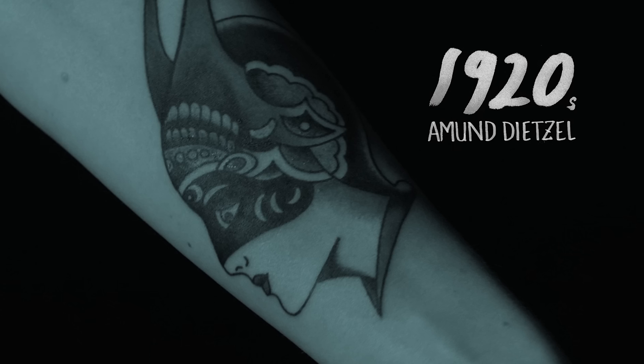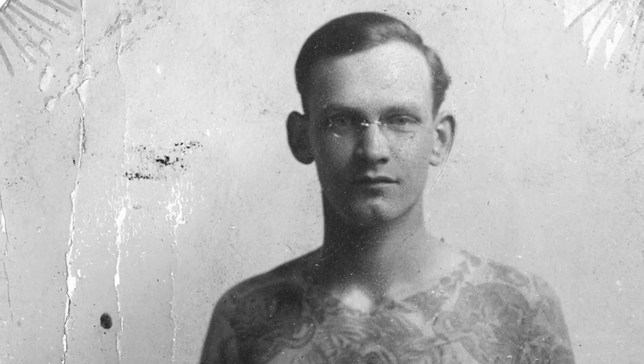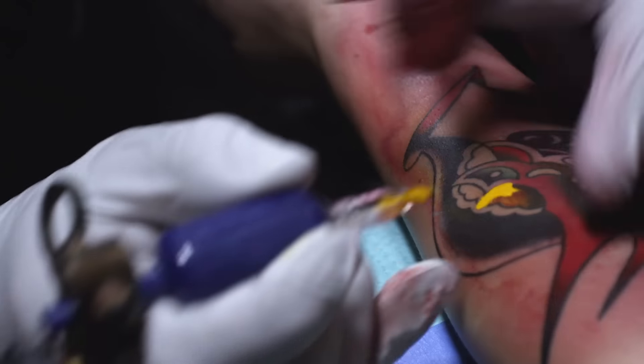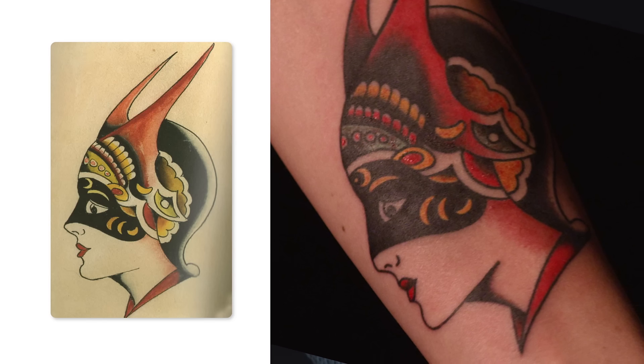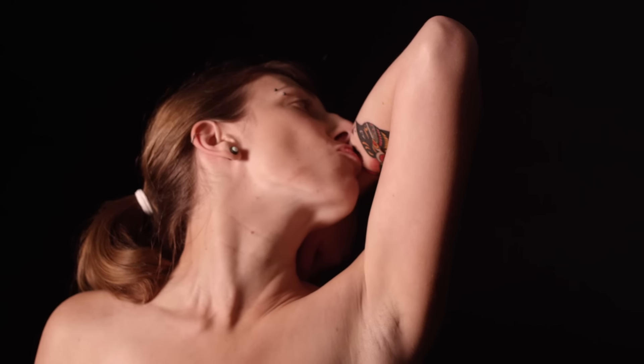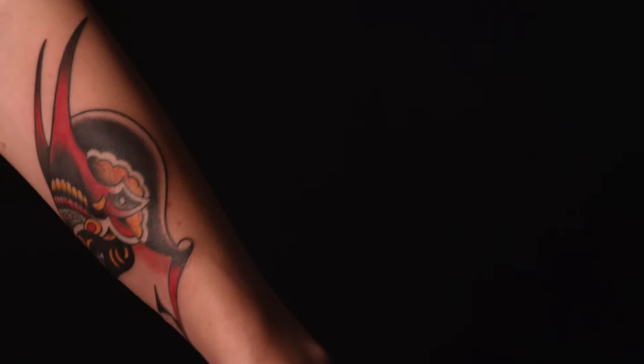For the 1920s we chose Amon Dietzel. Amon's art style was definitely different — it was beautiful and quite colorful. We went with this piece because it seems to be one of the more popular images when thinking about Amon Dietzel's work.